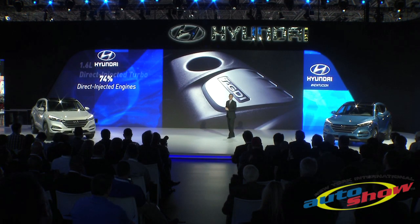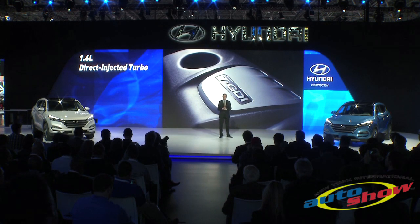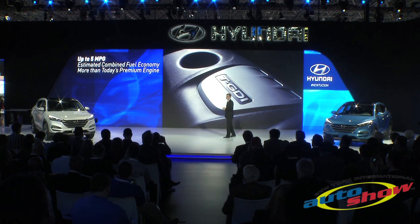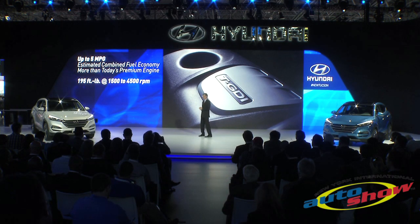Entirely new to Tucson is our 1.6-liter GDI turbo. This impressive powertrain is both more powerful and more efficient than the 2.4-liter engine it replaces. It gains up to 5 mpg in combined city and highway driving while delivering an impressive 195 foot-pounds of torque.